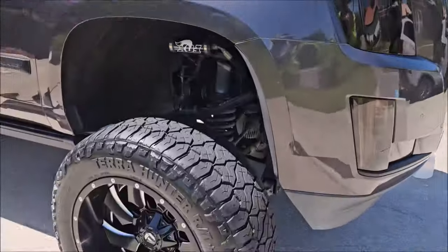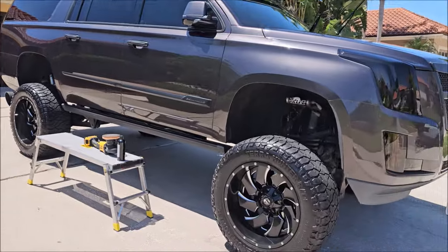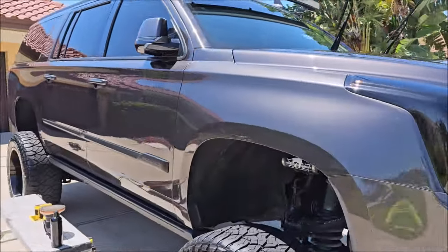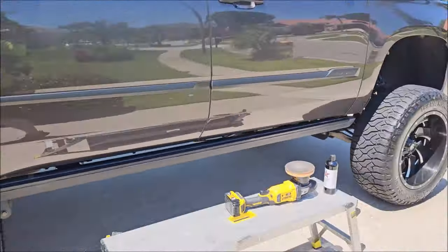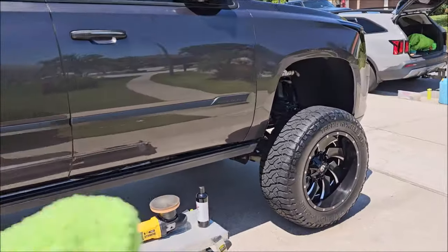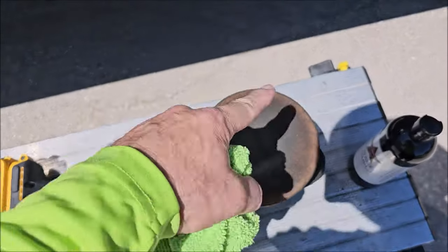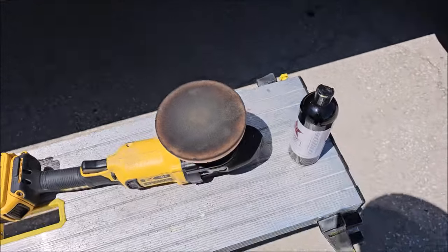I got the wheels all done, the suspension all cleaned and ceramic coated. I put some Dress to Impress on the tires diluted 50/50. Now I'm working on the paint — got really good gloss where I polished, looks awesome. You'll notice this fender isn't polished yet and it's completely muted compared to the door behind it. I'm going to go do the trim on the other side first so I don't have to clean the pad again. I clean my pad about three to four times on a vehicle — when it gets loaded up you're basically rubbing dirt back into the paint, so you don't want that.